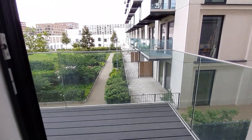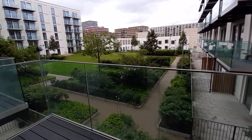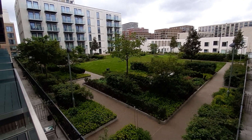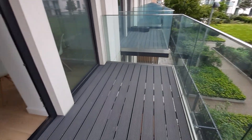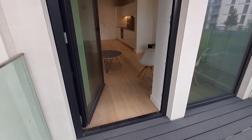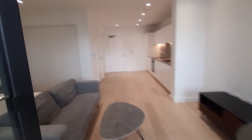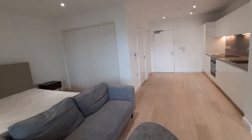We've also got a private balcony area, which overlooks the second floor residents' terrace. So again, this is number 63, Caravelle House, up on the third floor in Royal Wharf.